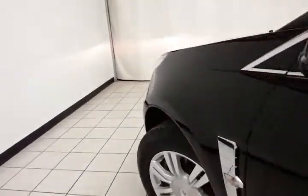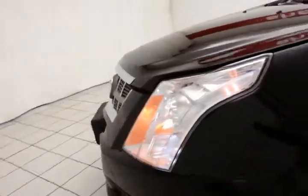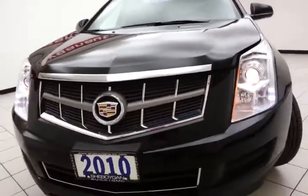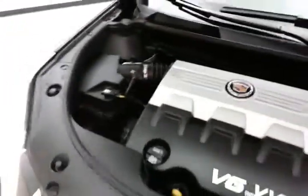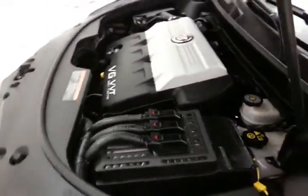Under the hood, this SRX has a 3.0-liter V6 producing 265 horsepower — very clean under the hood, as you can see. Nice, balanced power and fuel economy: along with those 265 horses, EPA averages 17 miles per gallon in the city and 23 on the highway, all of that with new tires.